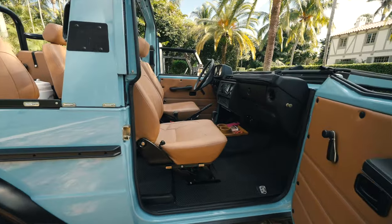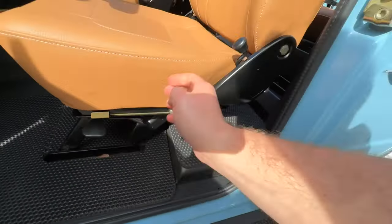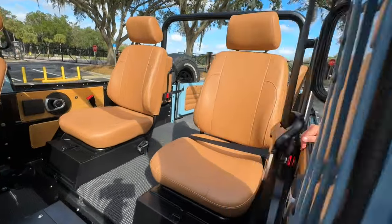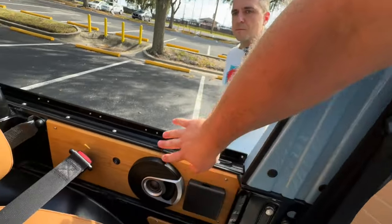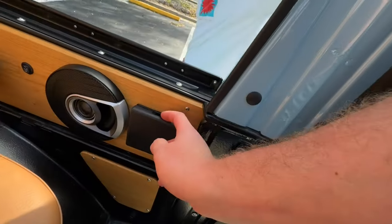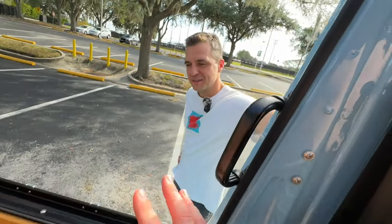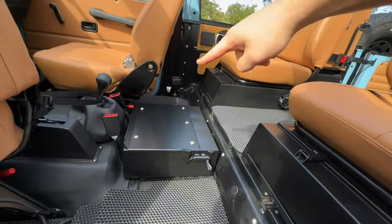EMC adds heated seats, fully reupholstered in your choice of leather color. The seats are really easy to tip forward — just undo this latch, the seat tips forward so you can get into the back seats. Back there you've got lap belts, a wood panel, stereo equipment, heated seats in both rows, and even a little cup holder — a nice addition. But we have to tell them about the storage.